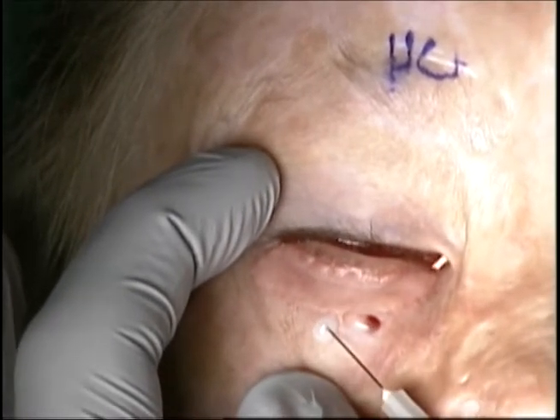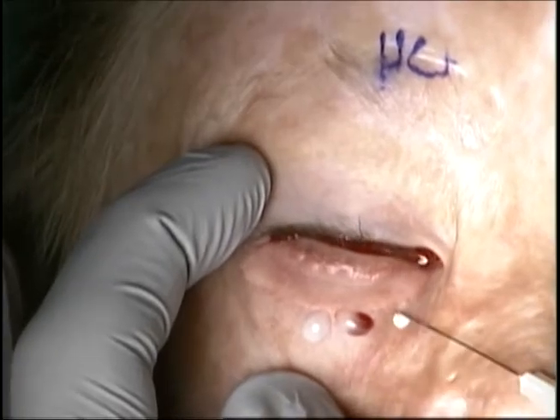As noted here, the injection is not into the graft but under it.